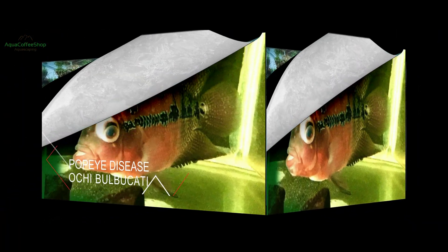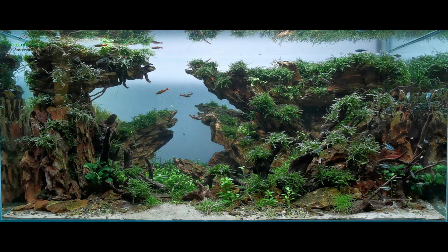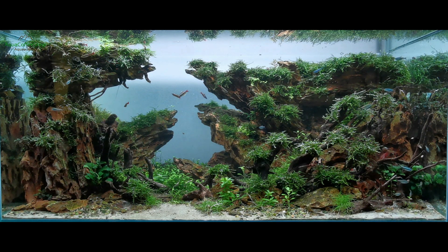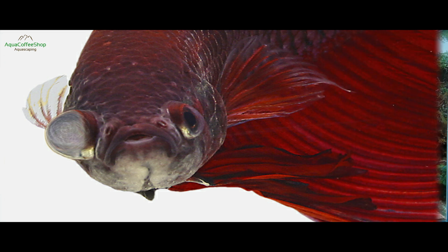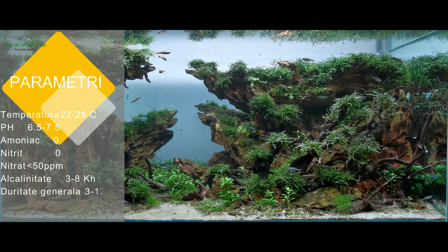Exoftalmie sau ochi bulbucați. Unul sau ambi ochi ies afară din cap într-un mod neobișnuit. Există mai multe cauze pentru această boală clar vizibilă. În cele mai multe cazuri este vorba de o deteriorare a calității apei. Verificarea pH-ului, KH, CO2, amoniu, nitriți și nitrați este urgentă.